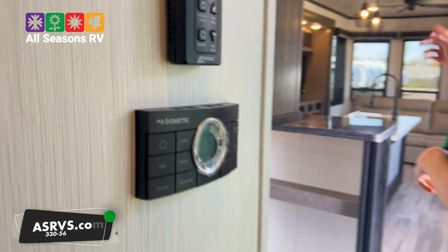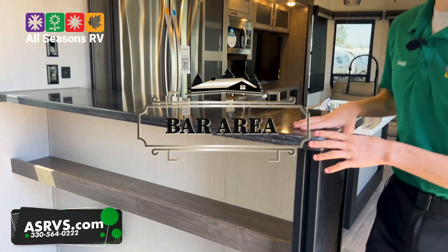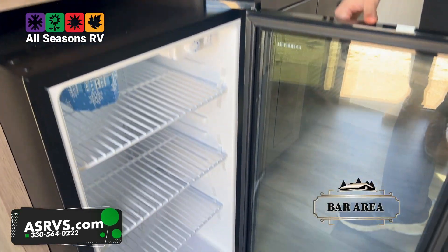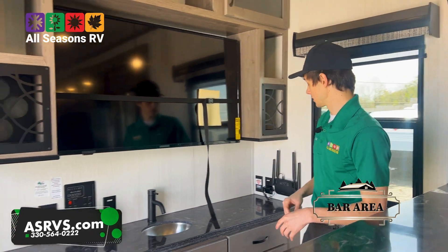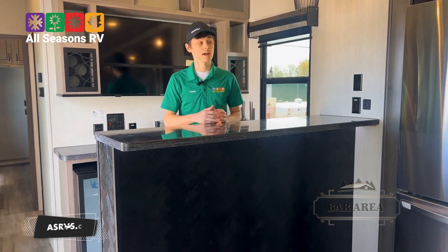You get a max air fan in the living area as well. Now the featured highlight of this camper is your bar area. You get a plumbed sink back here, a mini fridge to store all your drinks, and a nice giant TV right behind the bar. All your controls are right there, and there's plenty of cabinetry — just a really nice area to entertain folks that come over and visit.